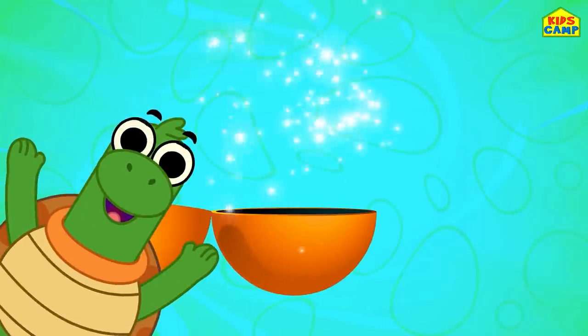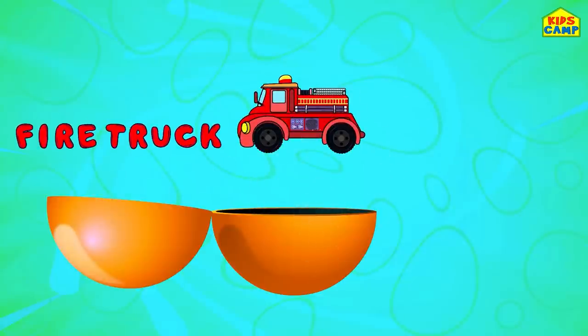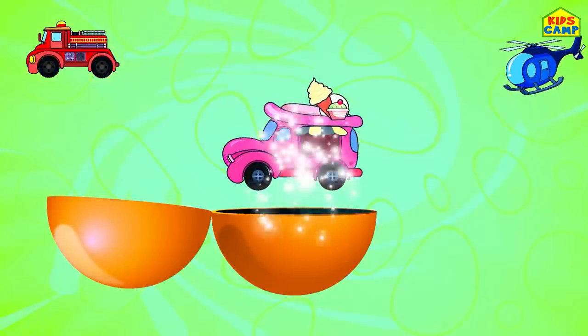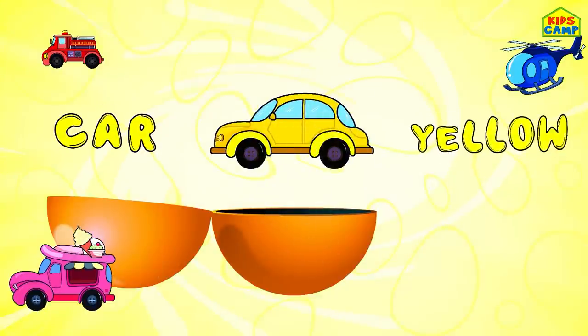Yay! Surprise! Fire truck - red. Helicopter - blue. Ice cream truck - pink. Car - yellow.